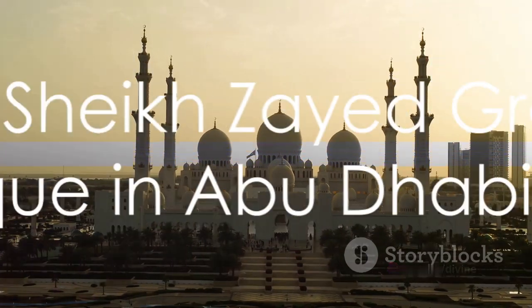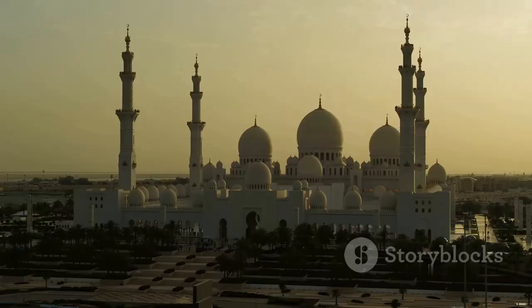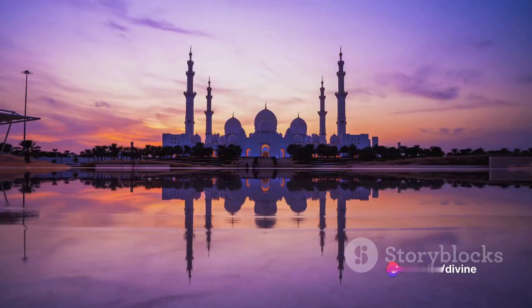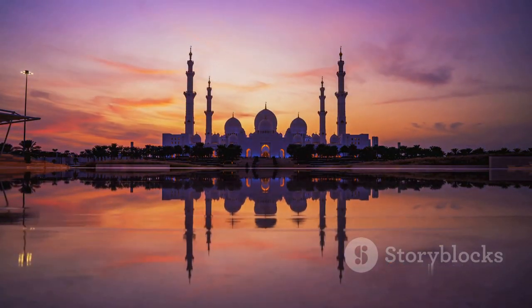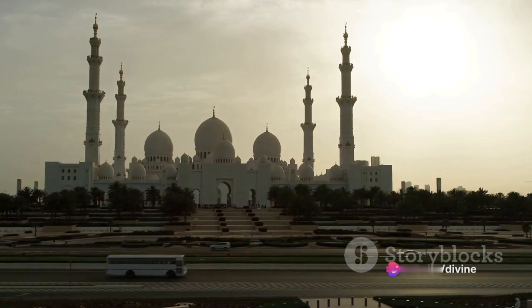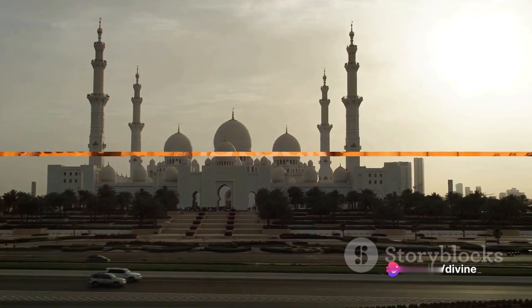Our journey then leads us to the Sheikh Zayed Grand Mosque in Abu Dhabi, the United Arab Emirates. This colossal structure, a modern marvel, can house over 40,000 worshippers at a time. The mosque, bathed in pure white marble, features 82 domes, over a thousand columns, and the world's largest hand-knotted carpet. It's a testament to the harmonious blend of traditional Islamic architecture with contemporary design and materials.